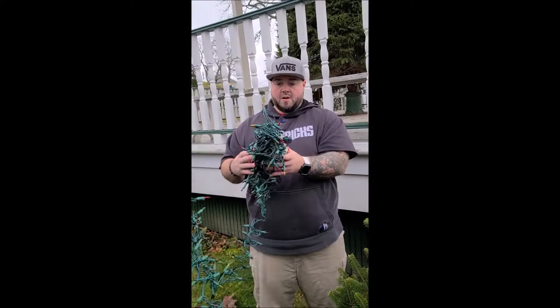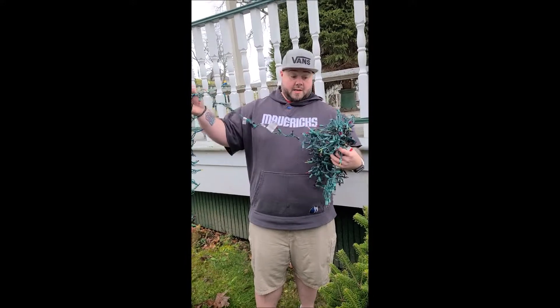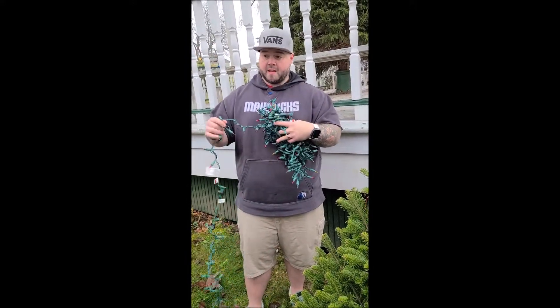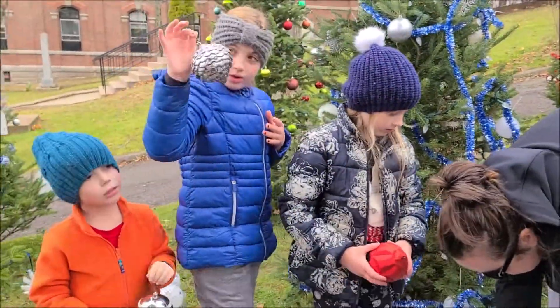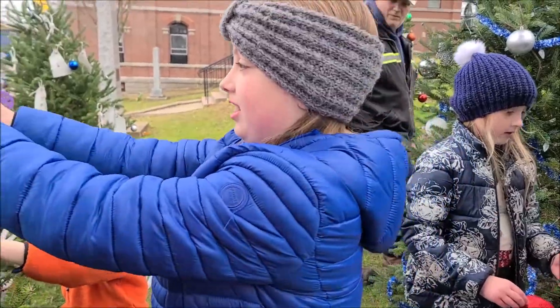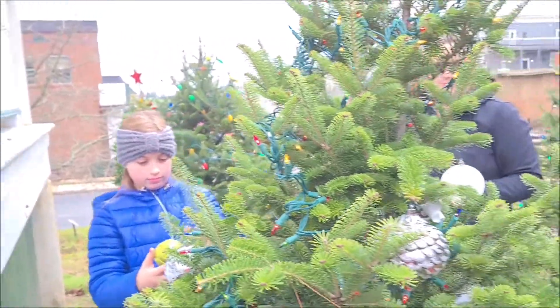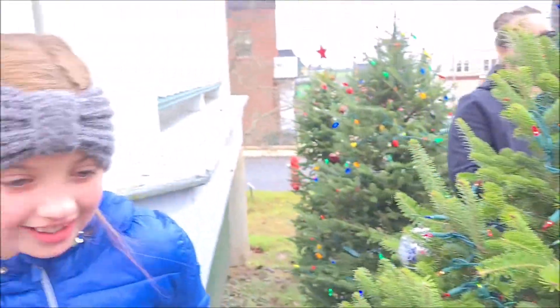All right, so what did you just say? How long is my string of lights? It's that long, all in a big ball. Everybody's getting an ornament. Who's going to put the first ornament on the tree? First ornament — here we are doing both sides at once. That's what's called a family effort.